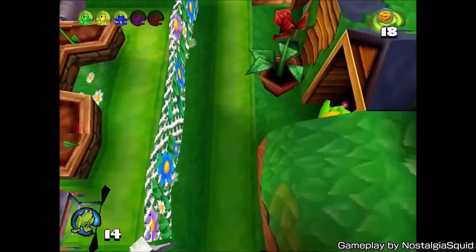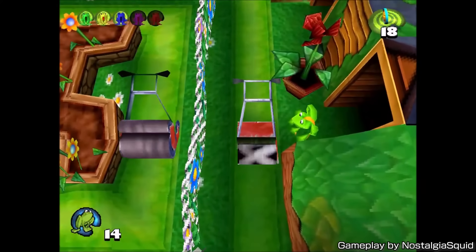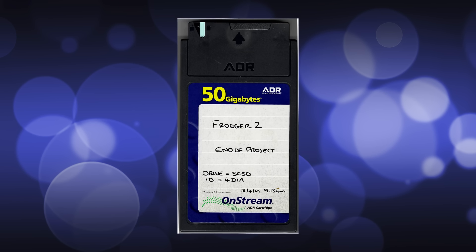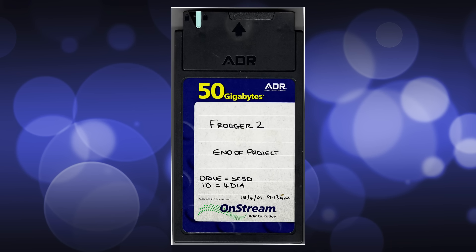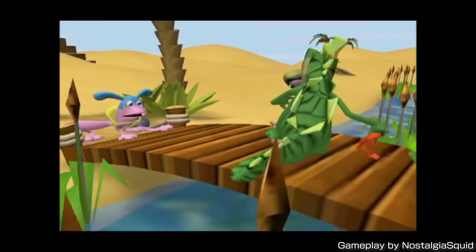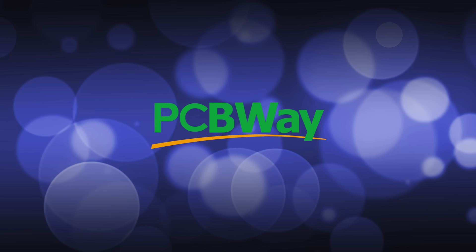But a problem immediately arose. The backup was not on a hard drive or CD or any other widely used medium that could have been dumped in an afternoon. Instead, it was on a rare, obscure, and proprietary magnetic tape format known as Onstream. Why did they use this, and what would it take to get the data off it?